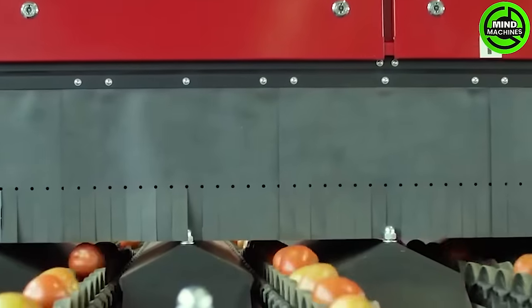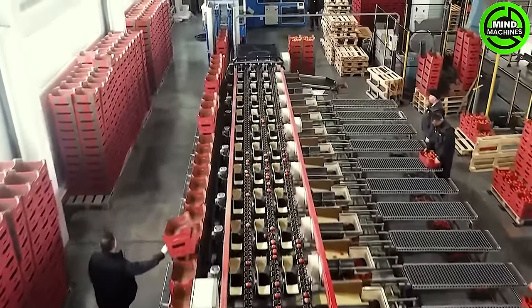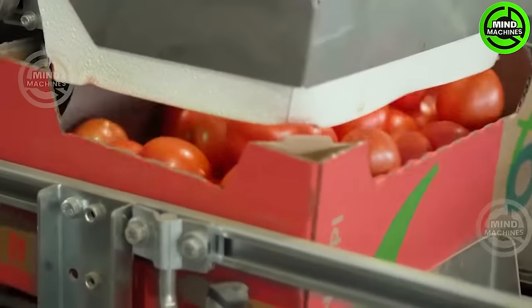The white V-belts ensure a seamless transition onto the carrier, and from there, the carrier's centrally positioned rotating axis guarantees a uniform transfer to the brushes.